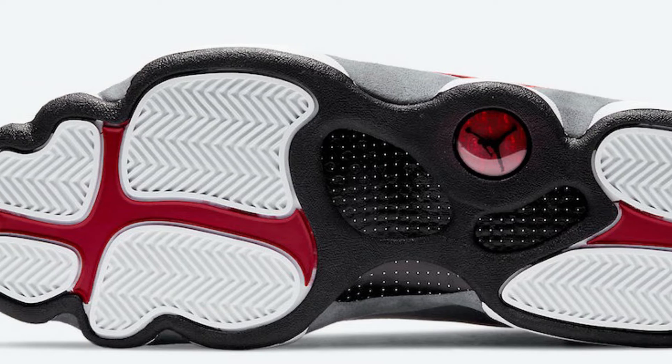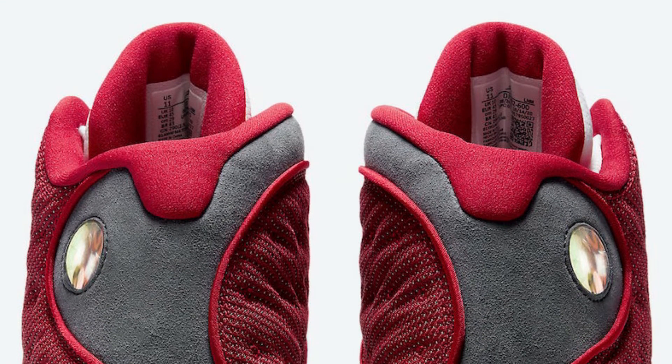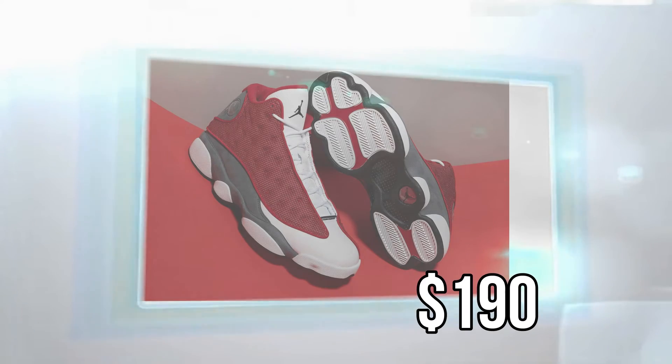You can expect the Air Jordan 13 Red Flint to release at select retailers and Nike.com on May 1, 2021. The retail price is $190.